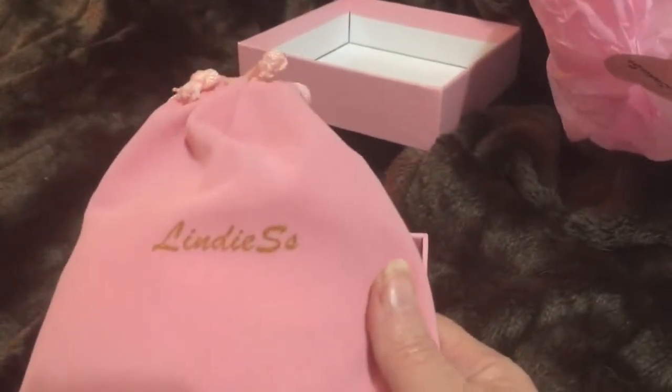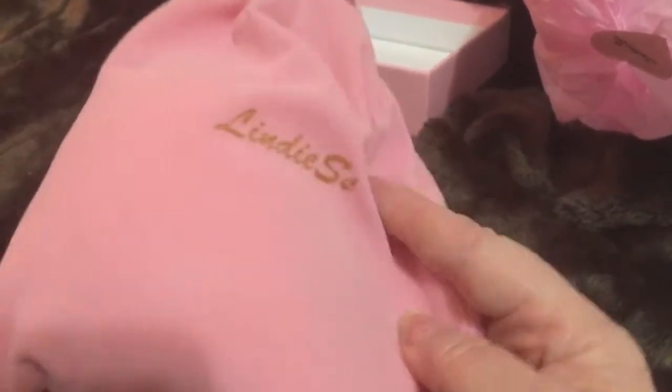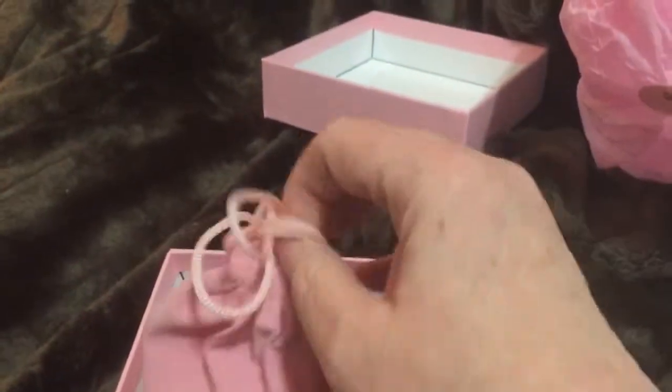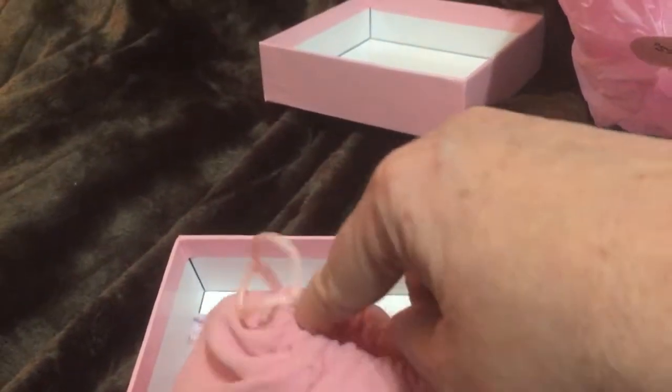So, I'll put this up. You are here to see this. So, here's her nice, sort of like a velour bag — a little drawstring. We'll undo this. One-handed, I want you to know.